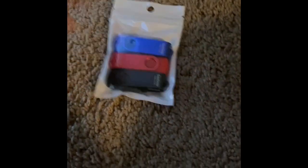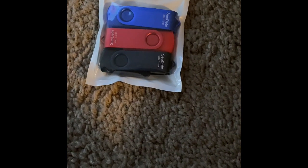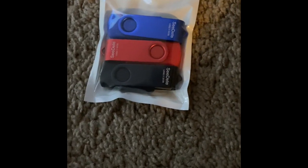I got some USB flash drives because every time I try to transfer my pictures to Google Chrome I don't have memory. My phone keeps saying I don't have memory even though I have the iPhone 11 and I do have a lot of pictures and videos.